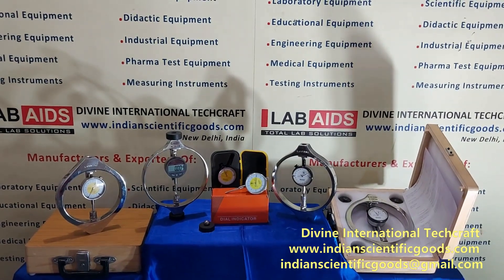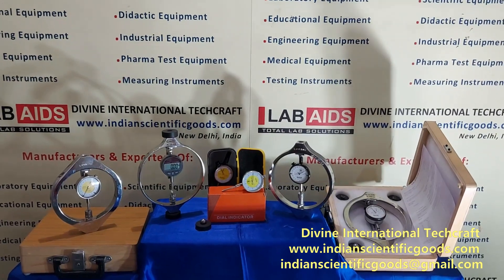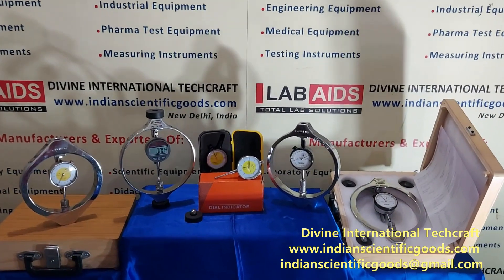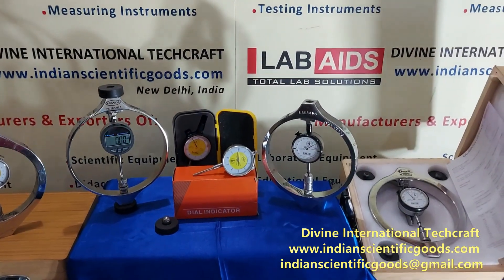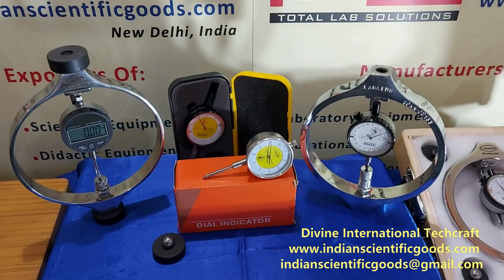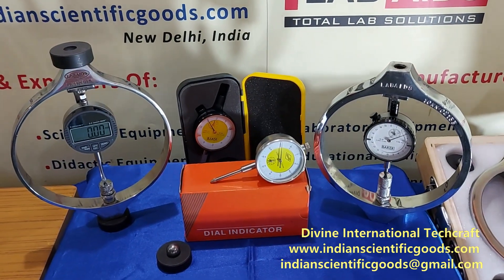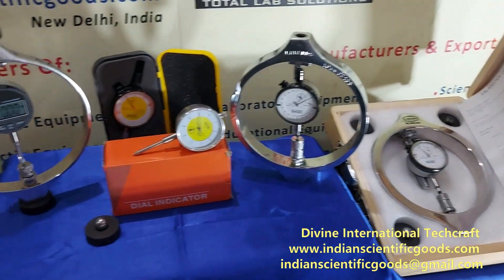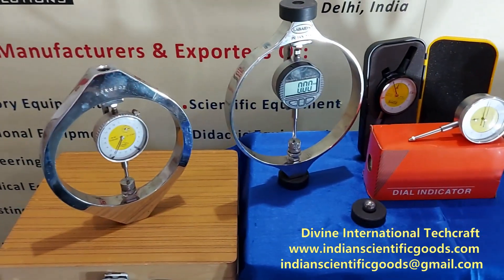These integral type proving rings or load rings are used for compressive load measurements and are used in outfits of several soil, cement and bitumen testing equipment like direct shear apparatus, triaxial shear test apparatus, CBR test apparatus, unconfined test and Marshall stability test, etc.